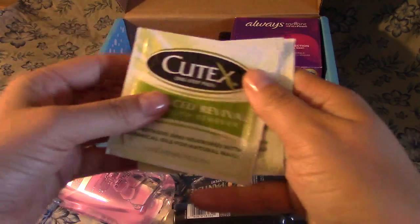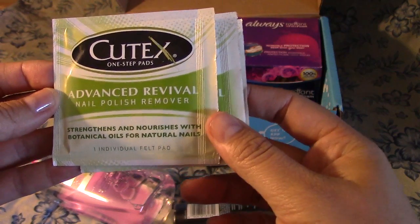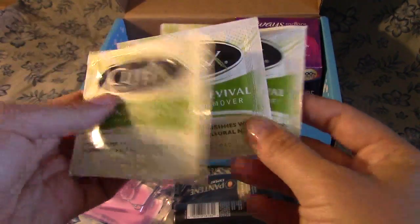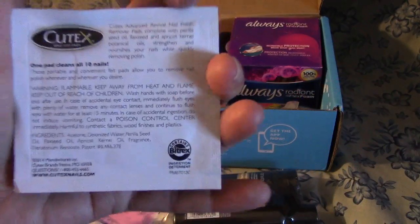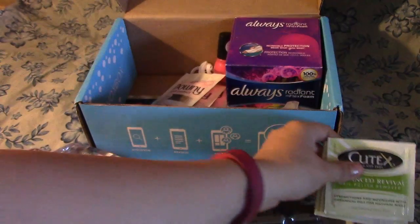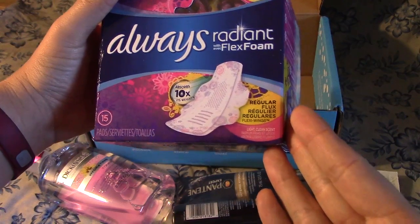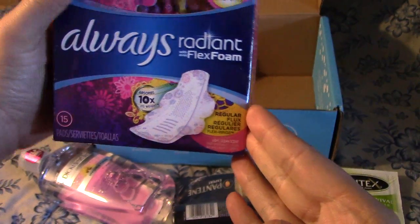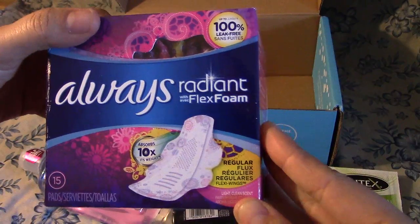Okay, it looks like we got Cutex One Step Pads Advanced Nail Polish Remover — strengthens and nourishes with botanical oils for natural nails. Looks like I got three to test and try. And then what lady doesn't need pads? We have Always Radiant with Effortless Flex Foam pads, so those are definitely something I'll be trying.